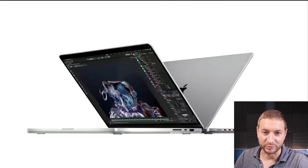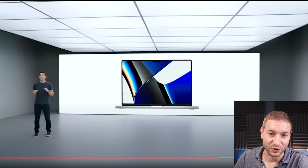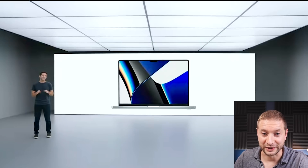So after they announced the chips, they finally announced the two new MacBook Pros. There's the 16-inch version and the 14-inch version. Yes, those were the two new predicted sizes, but we didn't know if it was actually coming or not. Well, it is, and we've been waiting for this for a long time.